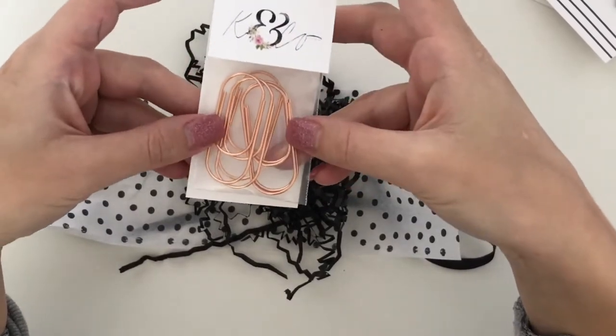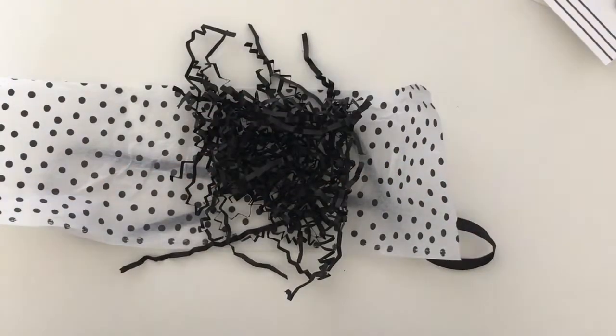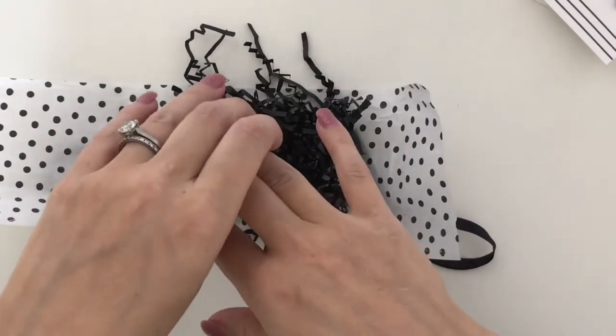I love rose gold. So that is my first order from K&Co XOXO.